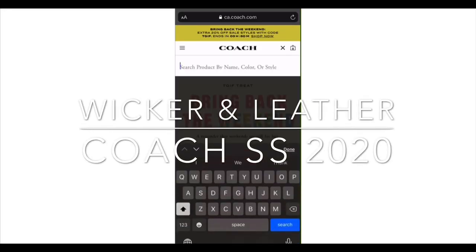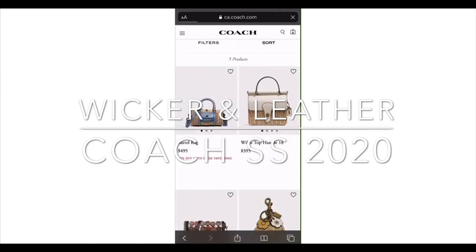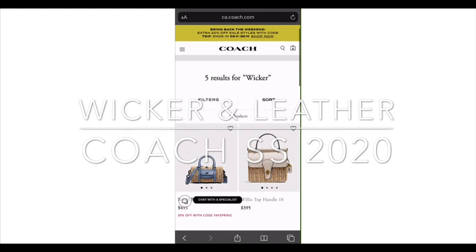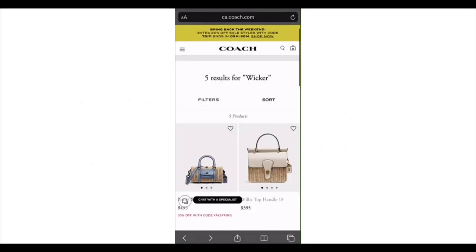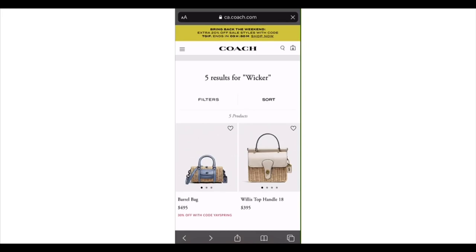Hi everyone, hope this video finds you well, staying home and staying healthy. In this video today, I want to highlight two silhouettes from the Spring 2020 collection that features natural woven wicker with refined calf leather. Both of these two silhouettes are part of the Coach Originals, which is a collection of archival inspired bags that celebrates Coach's legacy and authentic New York heritage.